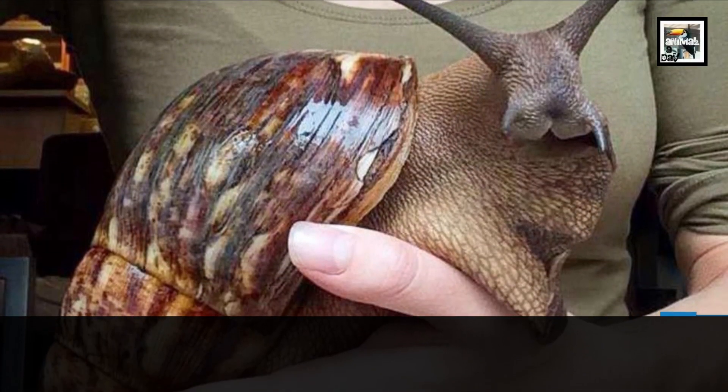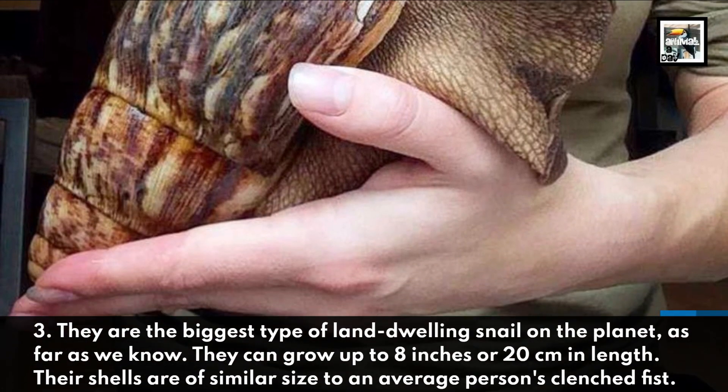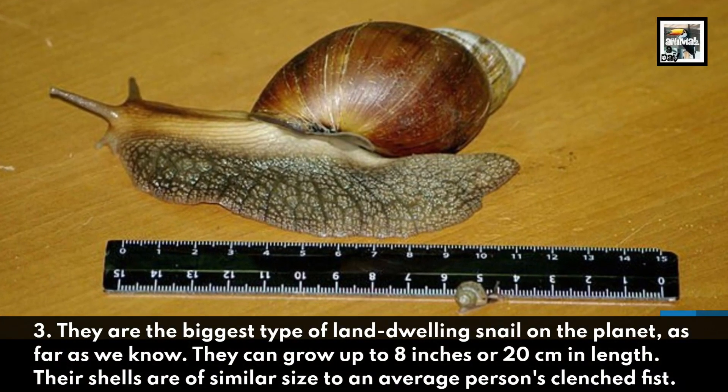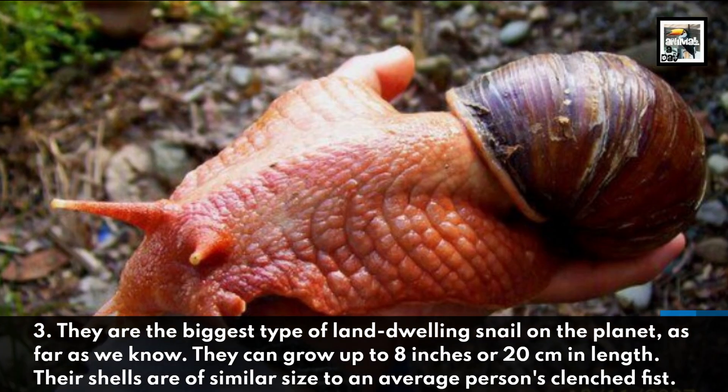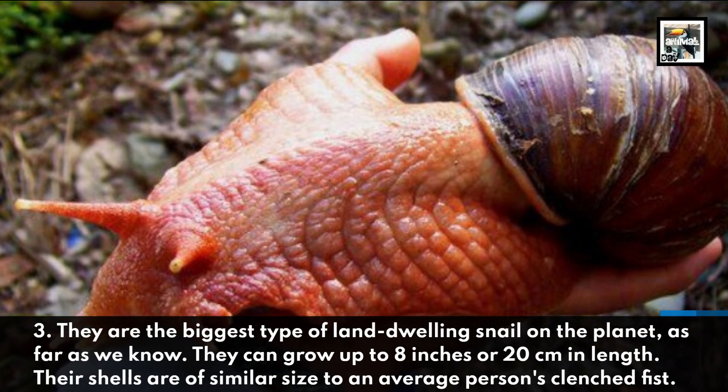They are the biggest type of land-dwelling snail on the planet, as far as we know. They can grow up to 8 inches or 20 cm in length. Their shells are of a similar size to an average person's clenched fist.